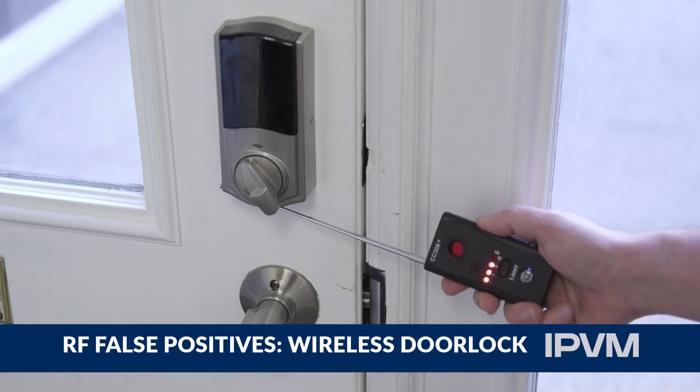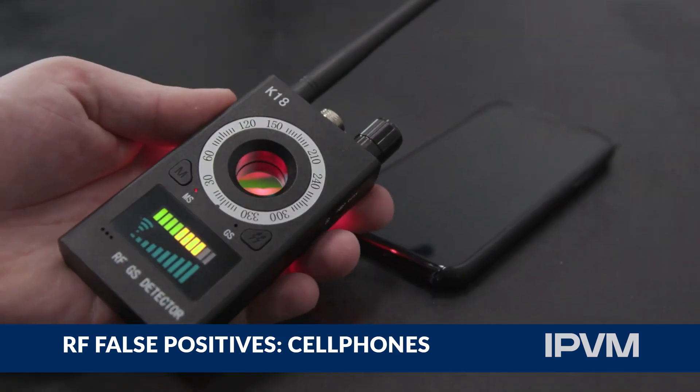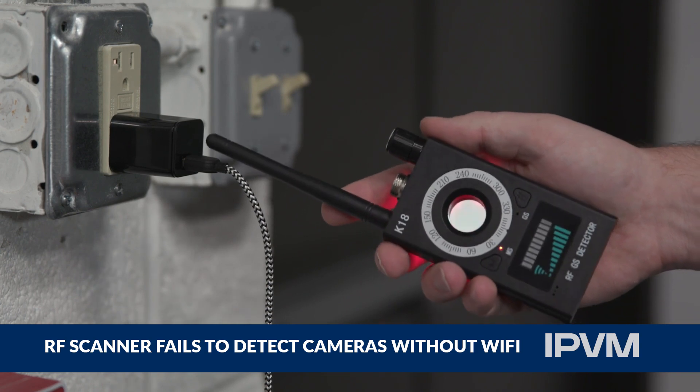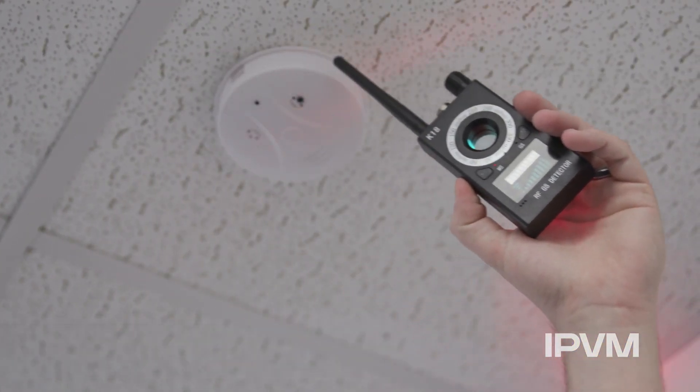The radio frequency scanner generated a lot of false positives in our tests, from laptops, phones, routers, and other devices that emit their own RF. Equally important, the RF scanner failed to detect covert cameras that work without Wi-Fi and instead record to an onboard SD card.